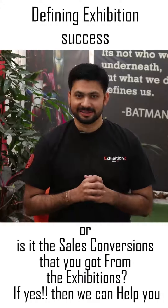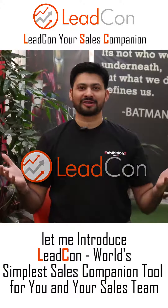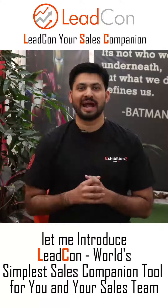If yes, then we can help you. Let me introduce Leadcon, world's simplest sales companion tool for you and your sales team.